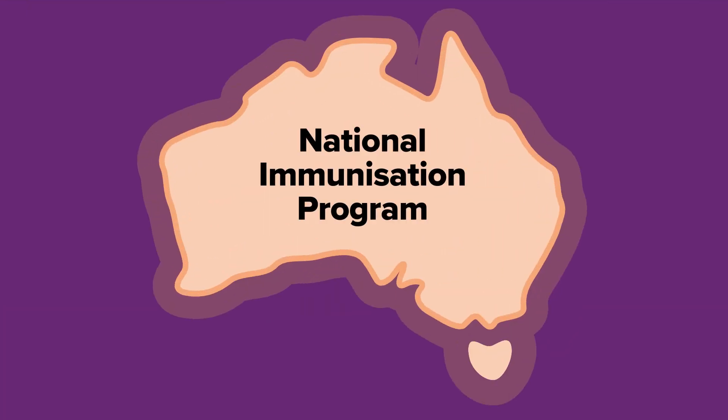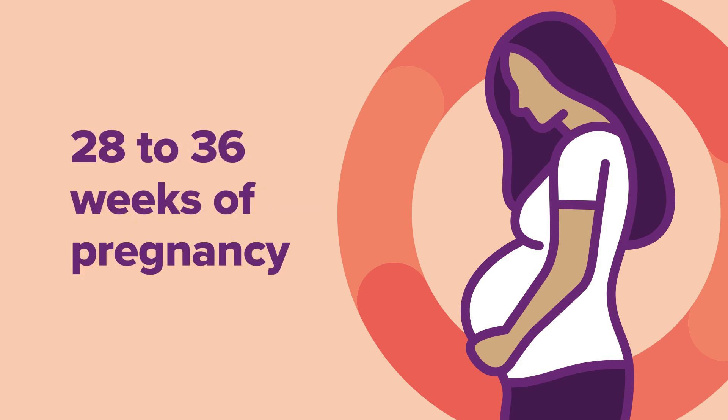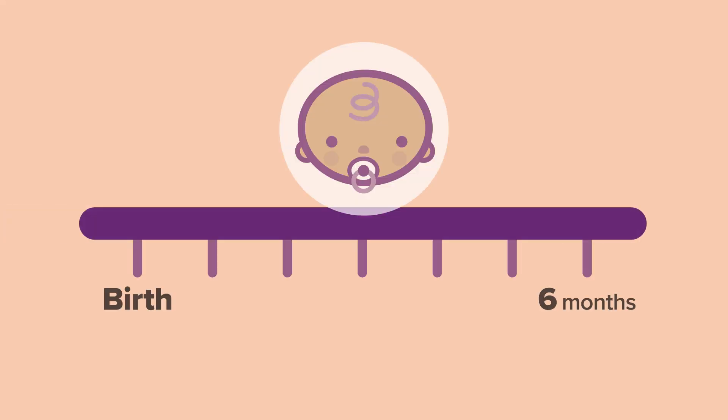The maternal RSV vaccination is available under the National Immunisation Program. The maternal vaccine is free for pregnant women and recommended between 28 to 36 weeks of pregnancy. Getting the RSV vaccination whilst pregnant protects your baby from becoming very unwell with RSV from birth until around six months of age. You may also receive the RSV vaccine at the same time as other pregnancy vaccines, including the whooping cough and flu vaccines.